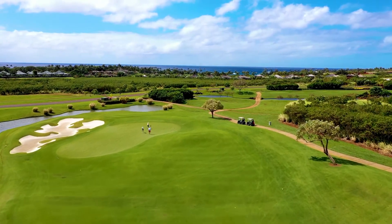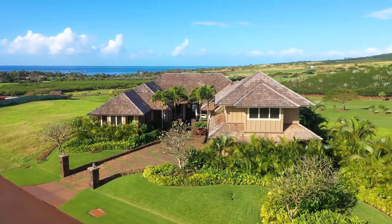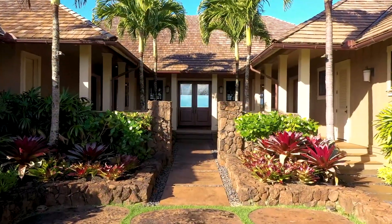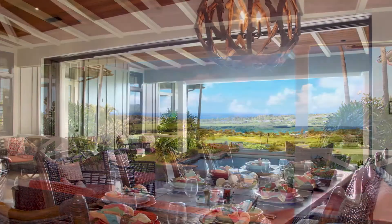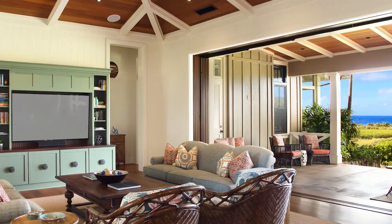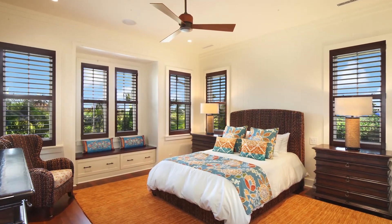Architects in the islands design around the environment and this property takes that requirement to the limit. Enter through custom double doors and find a home in complete harmony — one that celebrates the split-pitched roofs of old Hawaii, deep overhangs for all-day lounging, expansive doorways and windows, and finish work like no other.